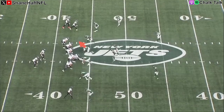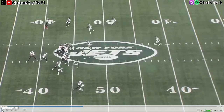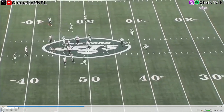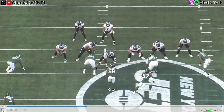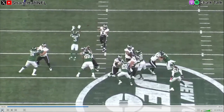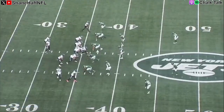Now we get the first Devonta Smith drop. This is a little RPO glance — we've got the option to run it, reading the defense. If the defense commits to the run, if we step up, that's all we need to throw this little slant route to A.J. Brown. The safety comes flying downhill, rotating into middle-of-field-closed coverage, which makes this even more wide open. Hurts puts this on Devonta Smith's hands, and this is a catch Smith is going to make almost every time. Off game for Devonta Smith, and that's the story of this game — so many skill position mistakes that kill drives and end up losing you a road game you shouldn't lose.